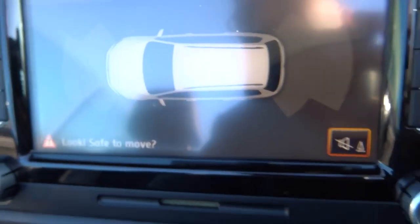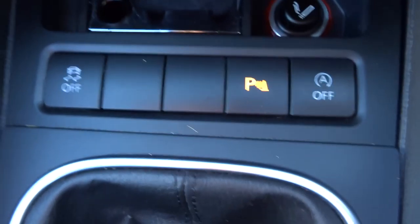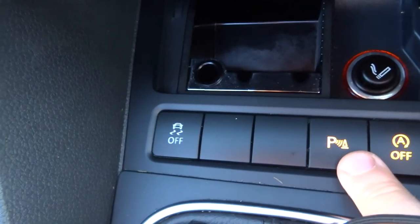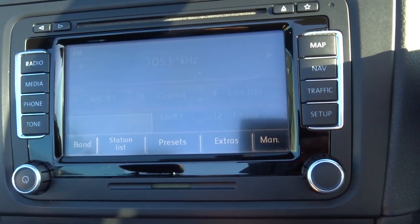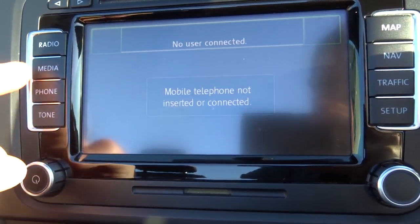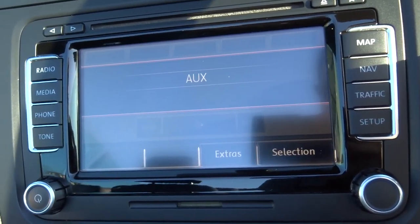You've got start/stop — if you don't like it you can just turn it off with that button there. Traction control, and that's your parking sensor button. Within the media interface itself you've got your AM and FM radio, as I say you've got your Bluetooth phone as well, and you've also got your auxiliary port.